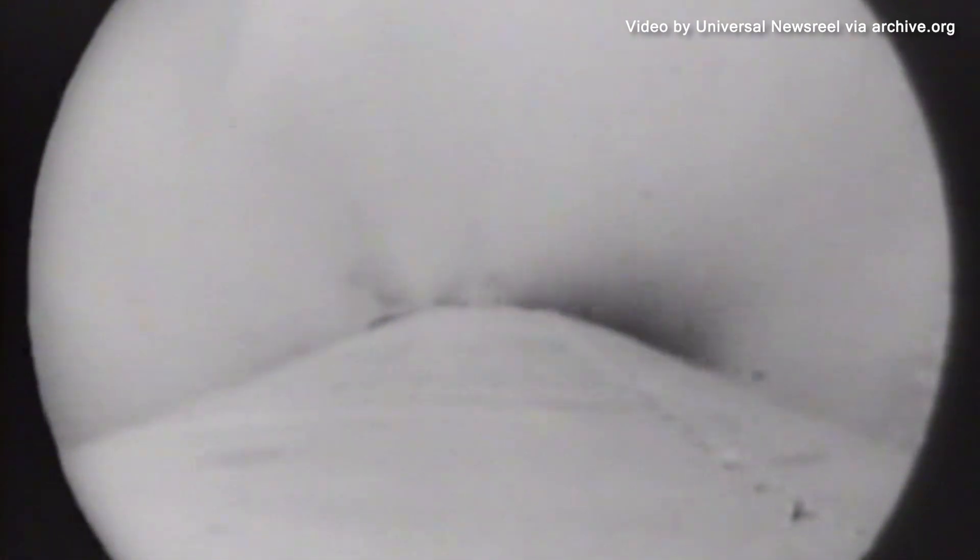Roger, you're go for staging on the ground. Second stage of the Gemini launch vehicle looks good. Perfect staging.